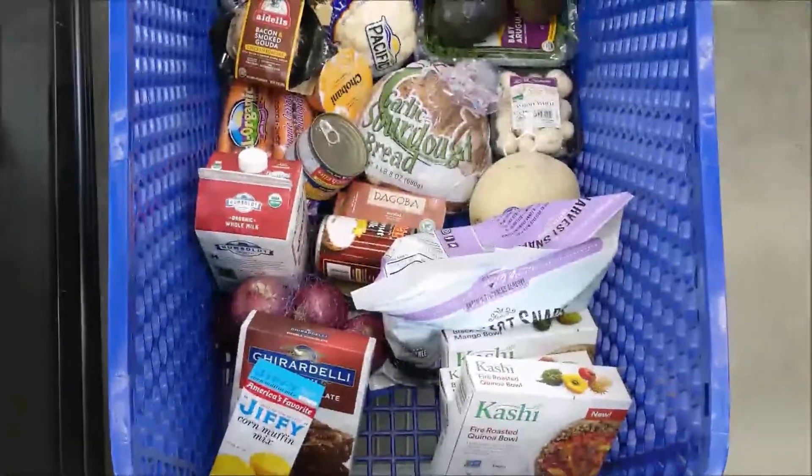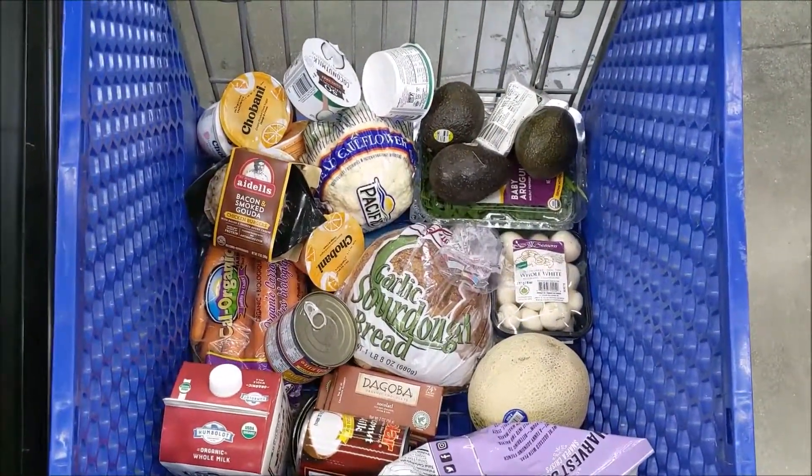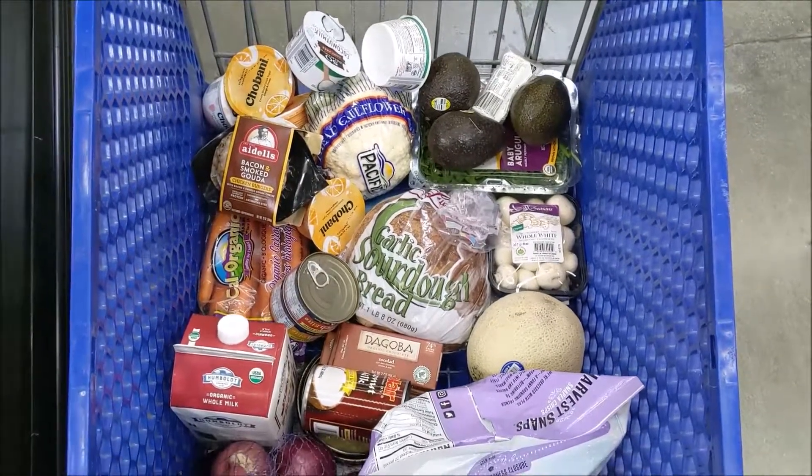Alright, I'm about to go through checkout, so I want you to make a guess: how much do you think this is going to cost me? I got food here for me and my wife for definitely a week.